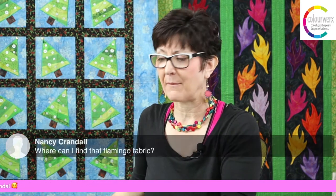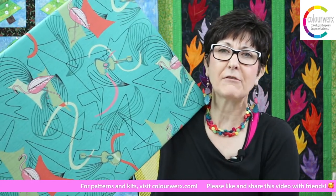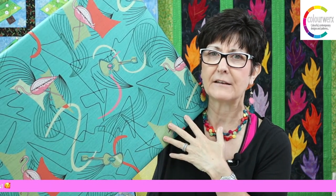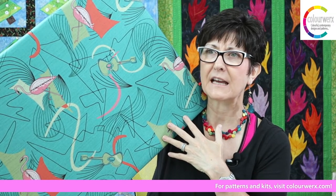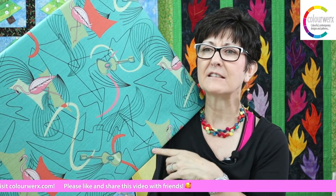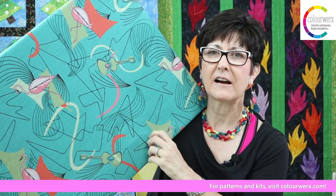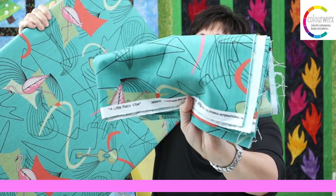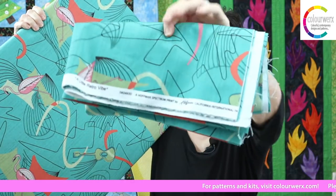Nancy Crandall asked where to find that flamingo fabric. We bought it from Hoffman Fabrics — we found it in a little shop in Beaumont or Redlands when we did the shop hop. It's almost like a bark cloth. The selvage says it's called 'A Little Retro Vibe' by Hoffman Fabrics — a really fun fabric!